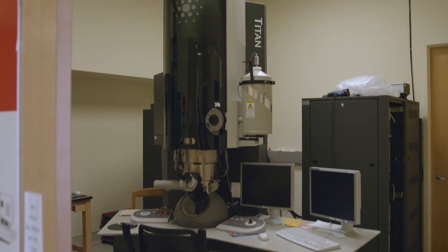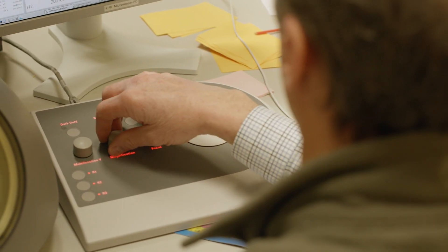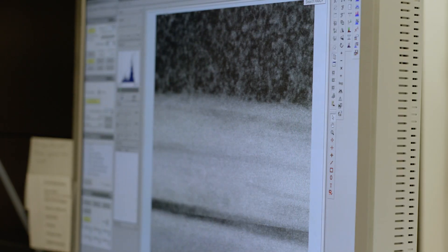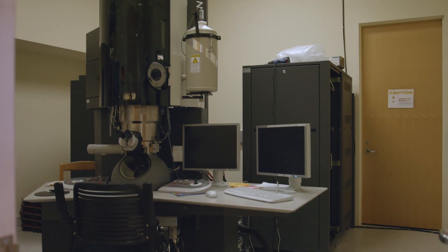The other tool is the Titan TEM, which is a ChemiSTEM and that's an analytical tool. People do use it for basic imaging but they primarily use it for elemental analysis. That tool is famous for the four x-ray detectors at the pole piece so they can get their data very rapidly. People come from a lot of different places — University of Hawaii, University of Oregon — to use that tool for that particular feature.